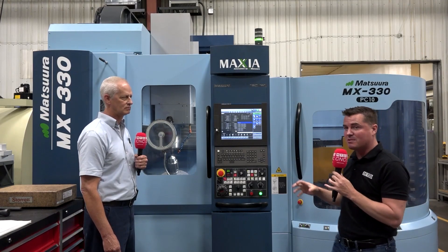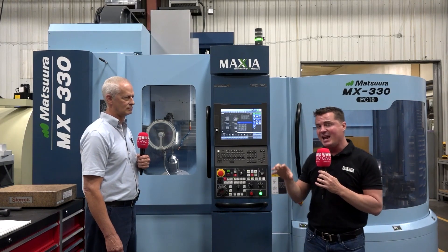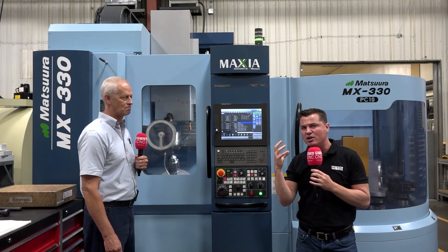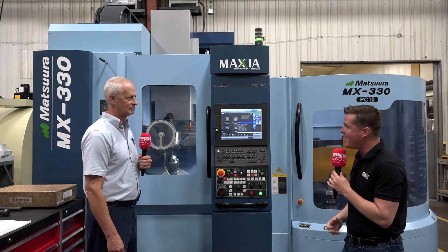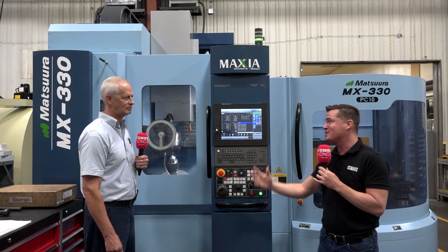We'll also discuss how the pallet change system has helped keep uptime going 24 hours a day, and how this machine has inspired Bruce to move to an even bigger model — the MAM — with 320 and sometimes even more pallets to run through the weekend. Bruce, thank you so much for being a part of MTD CNC.